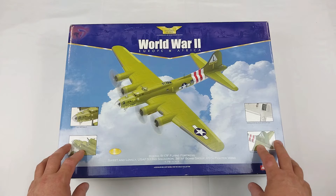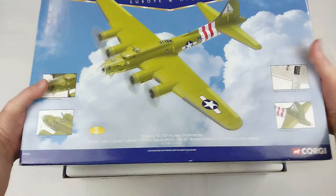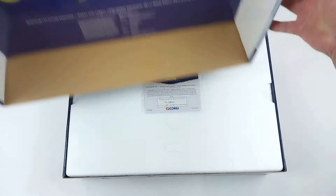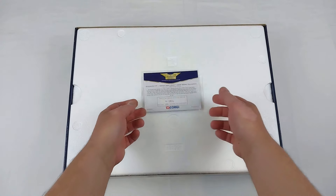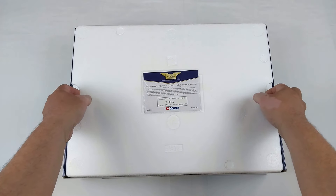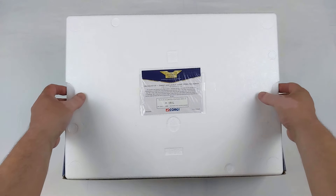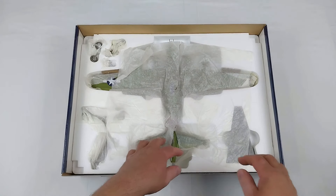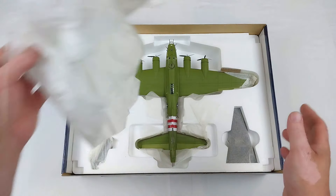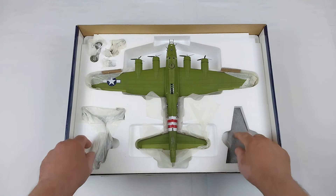Let's get this Boeing B-17 in our hands — it's going to be a handful. This is a very big box. It does have details on the box of the aircraft. It has the normal certificate, and this one has not been taken out. There is a limited run of 4,400 of these, so get one if you can. Getting the lid off, and there is 'Sweet and Lovely.'